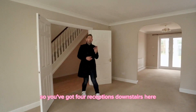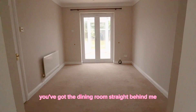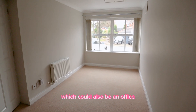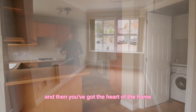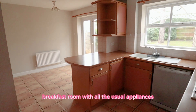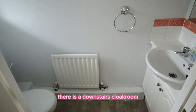Thanks Stephen. So you've got four reception rooms downstairs here. This is your living room, you've got the dining room straight behind me, then the conservatory, and then the family room which could also be an office. And then you've got the heart of the home, which is this lovely big kitchen breakfast room with all the usual appliances. Through there you've got the utility room, which houses the brand new boiler, and of course there is a downstairs cloakroom.